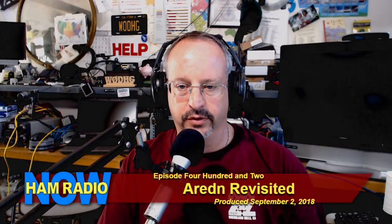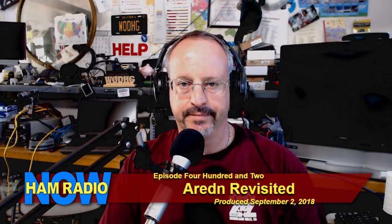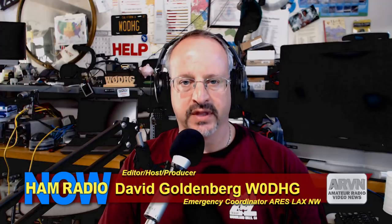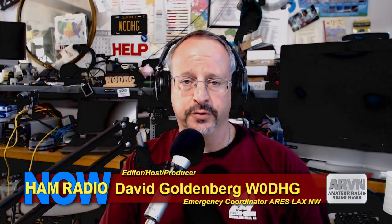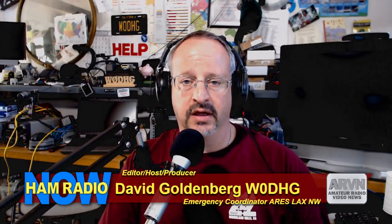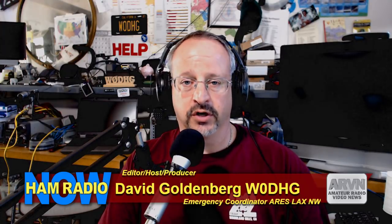This is Ham Radio Now, episode number 402, Arden Revisited. I'm David Goldenberg, your host W0DHG. About a week ago I took a day off work and went with some of the local Arden folks in our area, mostly from the Simi Valley area, and went up to Verdugo Peak to visit a repeater site.